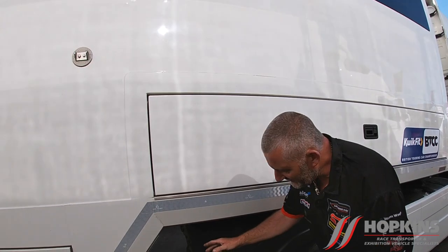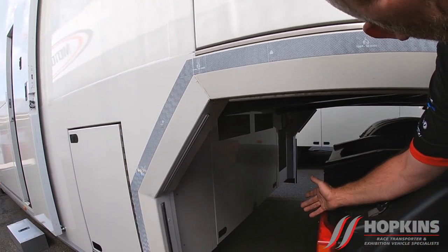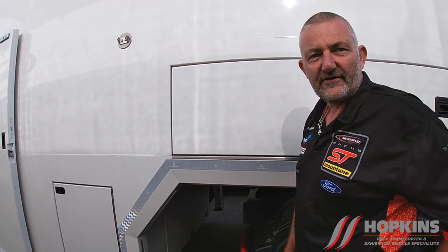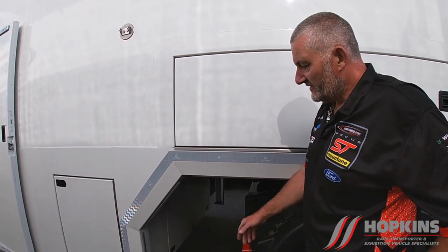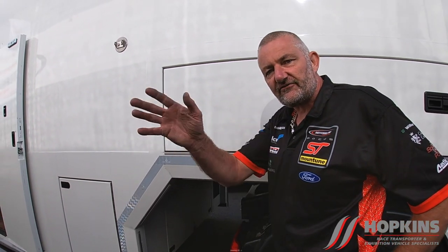Under there there's a generator. So wherever we go, if there's no power — like Thruxton when we go testing, they don't have much power — we can just run all three trucks off it. Each truck has a generator, so we're basically self-contained.